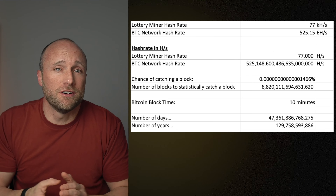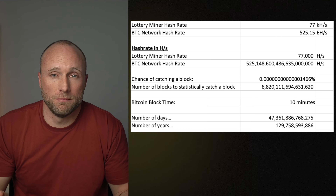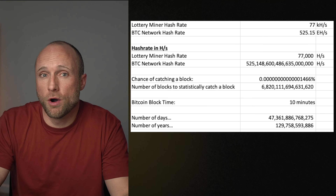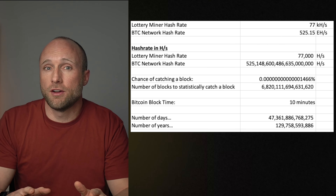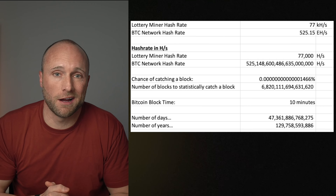In years, that's 129 billion years. That's assuming the Bitcoin network hash rate doesn't increase at all, which is obviously not the case. It's been increasing at a rate of about 5% or more every month for years now. So your odds are actually much, much worse than 129 billion years of finding a block with this miner.